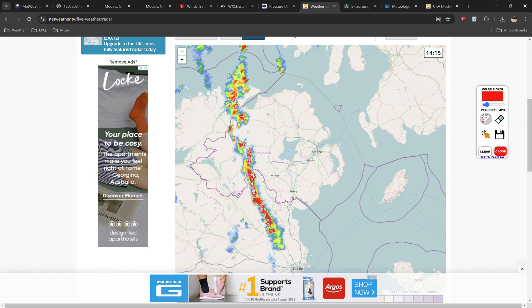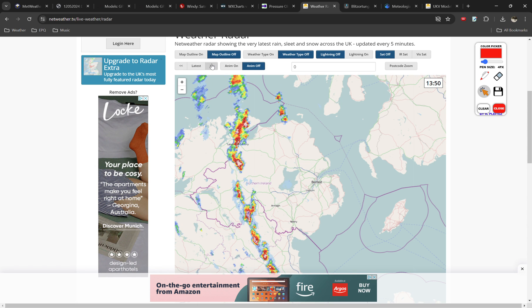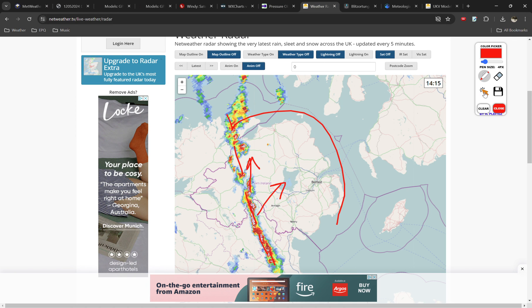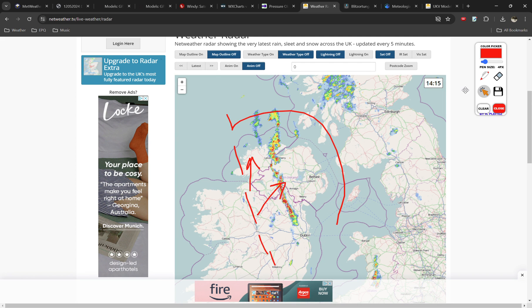Looking at this in detail, we have a band of strong storms oriented from the northwest to the southeast, moving through Ireland and Northern Ireland. Playing through the radar loop, they're generally moving to the north, but the direction of the entire band itself is more like northwest to southeast. This general region within the level 3 is likely to see thunderstorms, including the risk of flooding, maybe some small hail and strong winds, over the next hour or two.